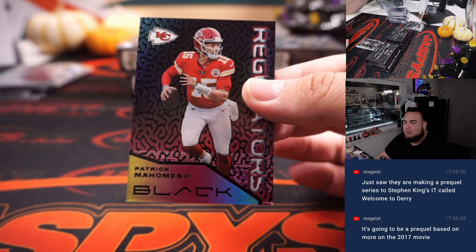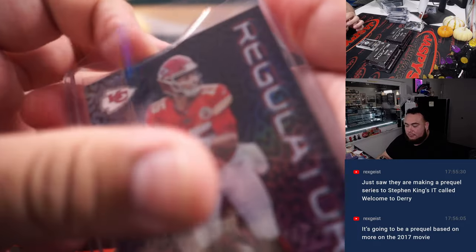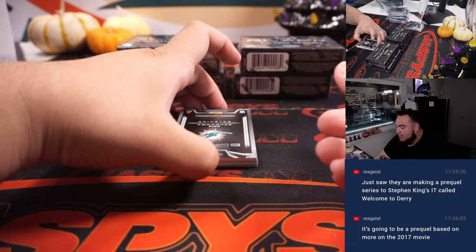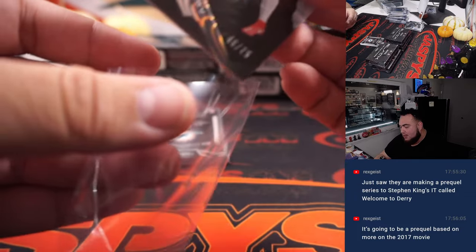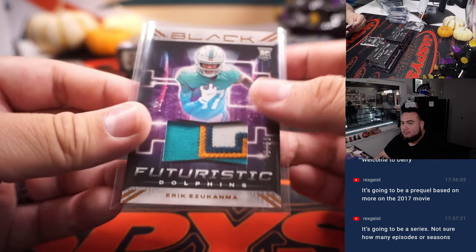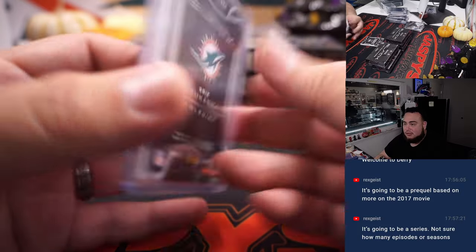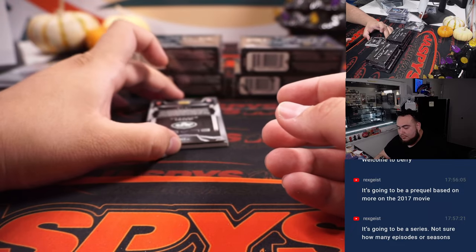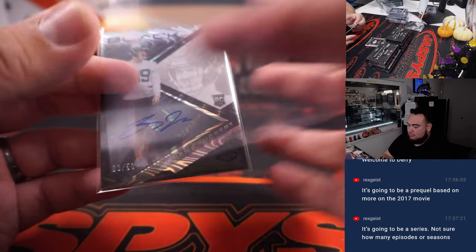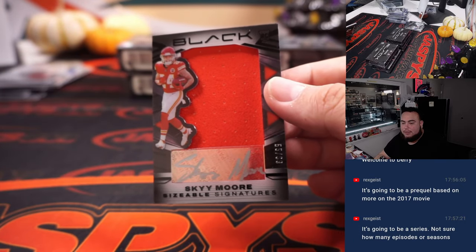How about a Regulators Patrick Mahomes! We'll take that — nice case hit right there. That's going to number four. So far four case hits — I feel like we only had three in the last one. Little chipping on that right corner, that's the only issue — it's like all the Regulators came out messed up. Derek Henry, 40 out of 75. Zucamaz, 46 out of 50. Jeremy Rooker, 3 out of 50. Skymore Sizable Signatures, 55 out of 99, spot five going to Chris.